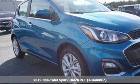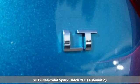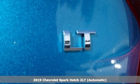It's a new 2019 Chevrolet Spark. In a Chevy, the journey matters more than the destination.